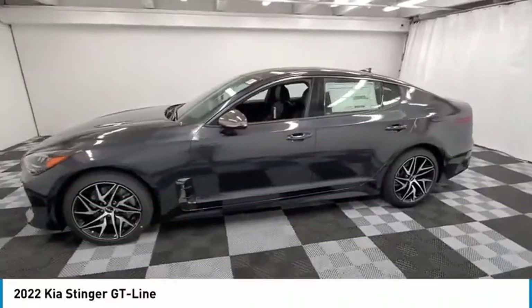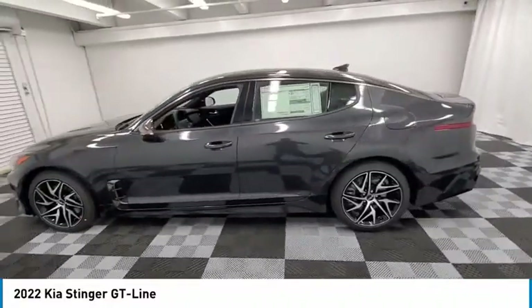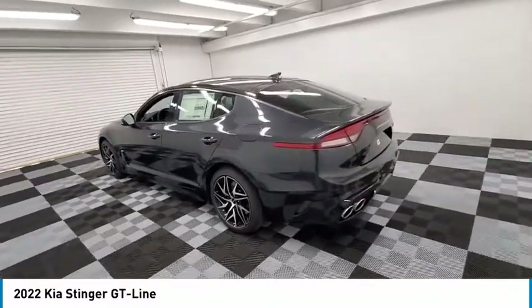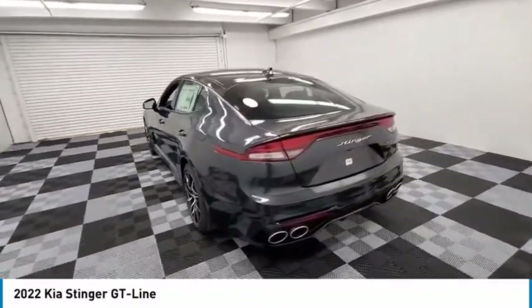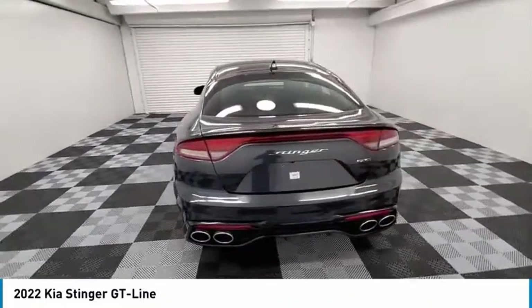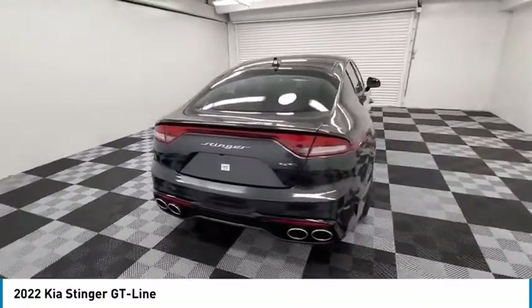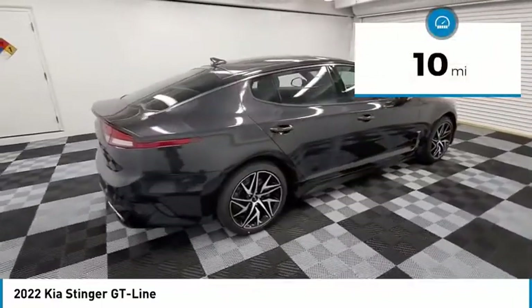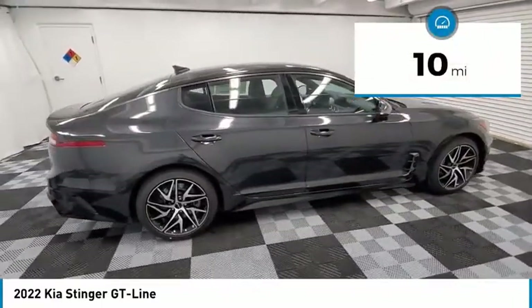Looking for the right vehicle? Check out the 2022 Stinger. The Kia Stinger has a design that is sure to leave an impression. It offers the perfect combination of a sporty look, coupled with a wide variety of luxurious features. This vehicle has less than 100 miles. Here are some of this vehicle's great options.